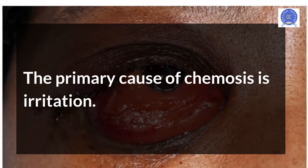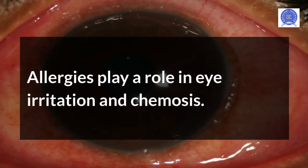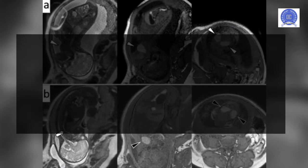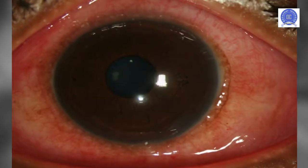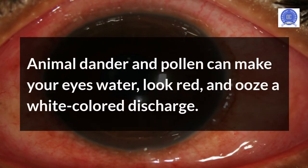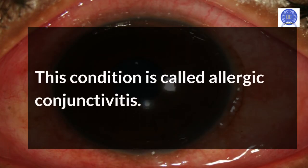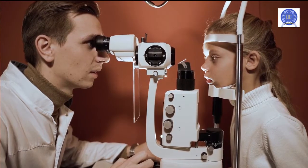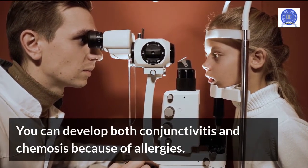The primary cause of chemosis is irritation. Allergies play a role in eye irritation and chemosis. Seasonal allergies or allergic reactions to pets are the main causes. Animal dander and pollen can make your eyes water, look red, and produce white color discharge. This condition is called allergic conjunctivitis. You can develop both conjunctivitis and chemosis because of allergies.